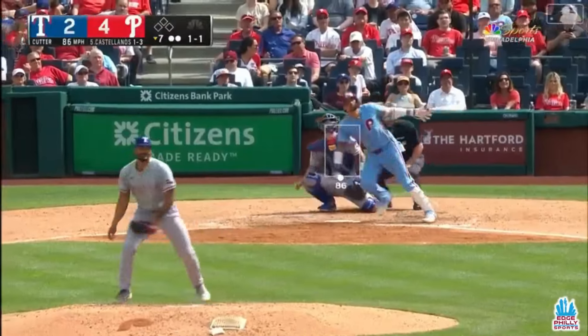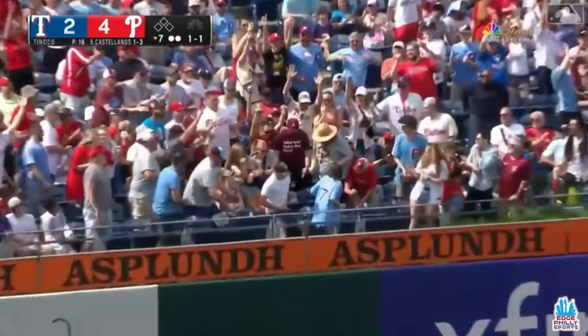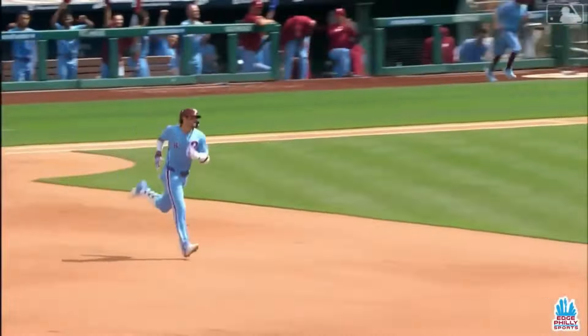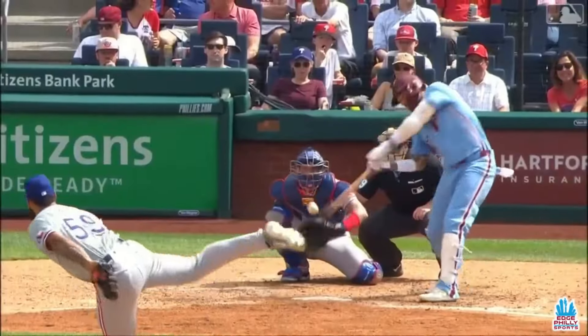On the Rangers side. Fly ball left field, pretty well hit. Carter going back toward the wall — has it got enough? It does! It's gone! Solo home run — he got that run! It's a 5-2 game!